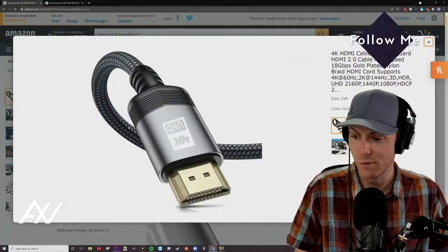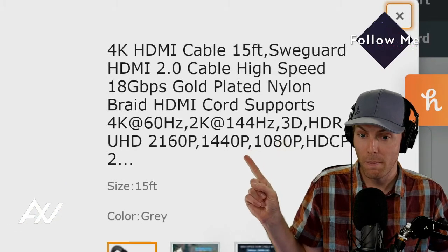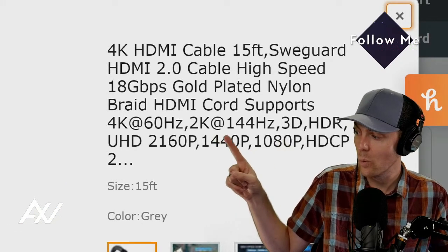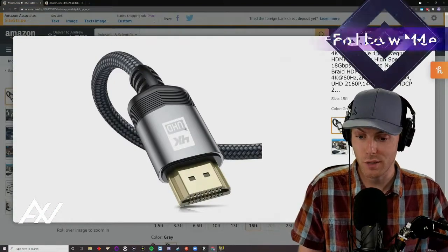I have to tell you that these 4K video cables that you see right here are real. This 4K video cable claims that it does 4K — it's HDMI 2.0, it does 60 frames per second for 4K, 144Hz with 2K, and it's HDR. How do I know that it's actually doing that?